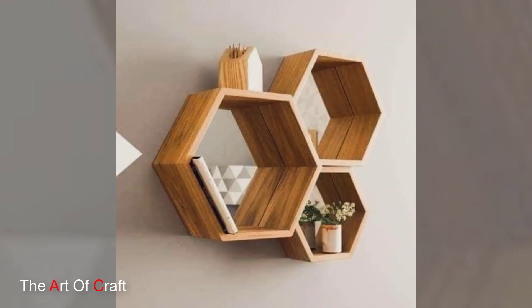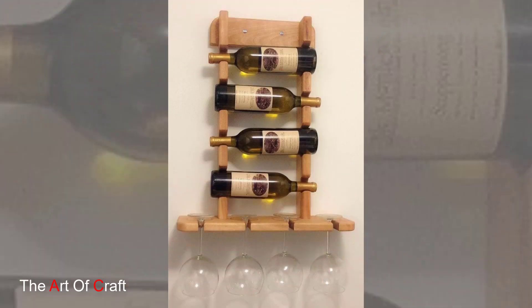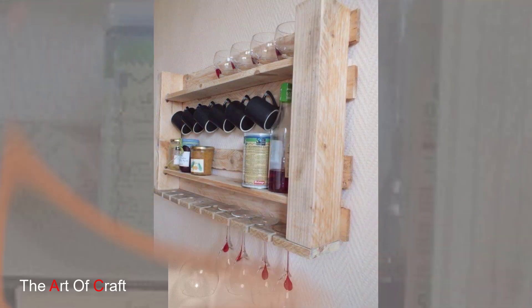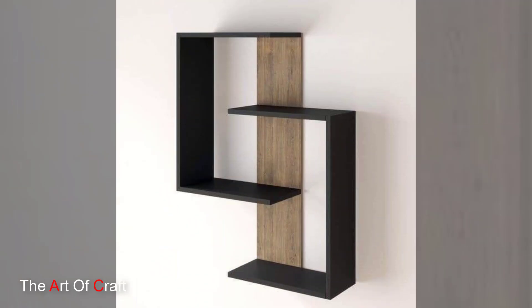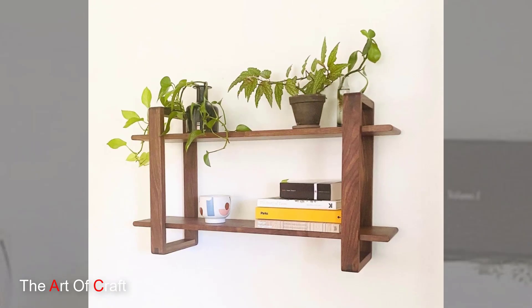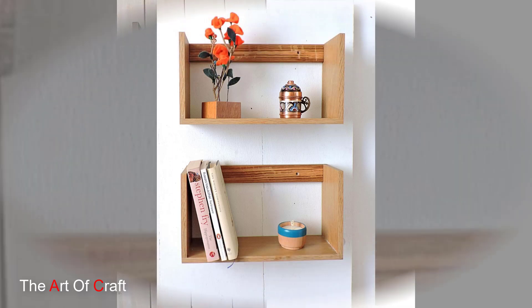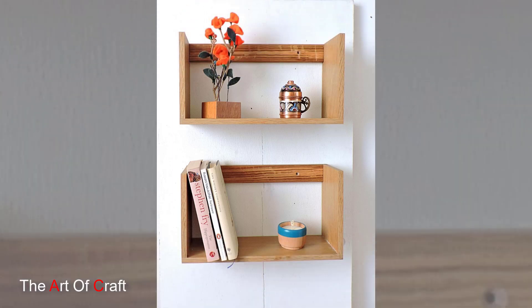Design plays a pivotal role in the allure of wooden wall shelves. The simplicity of floating shelves, showcasing clean lines and minimalist designs, lends an understated elegance, providing a platform to display cherished items or books while maintaining a sleek, uncluttered look. On the other hand, ornate or carved wooden shelves contribute an element of sophistication and visual interest, becoming statement pieces that draw attention and serve as focal points within a room.